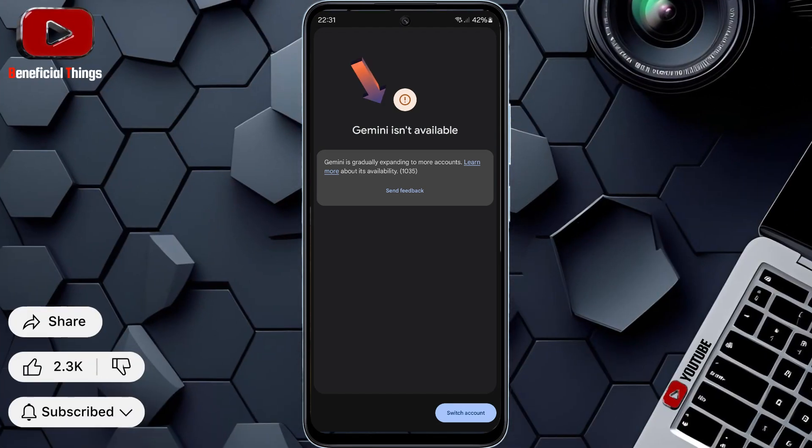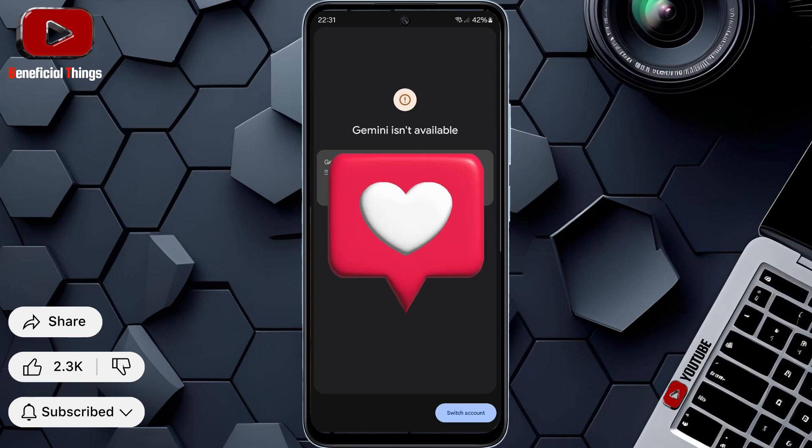Hi, lovely friends. Today, I will show you different methods to solve the Gemini 'something went wrong' error. If you find this video helpful, make sure to leave a like and comment a heart.